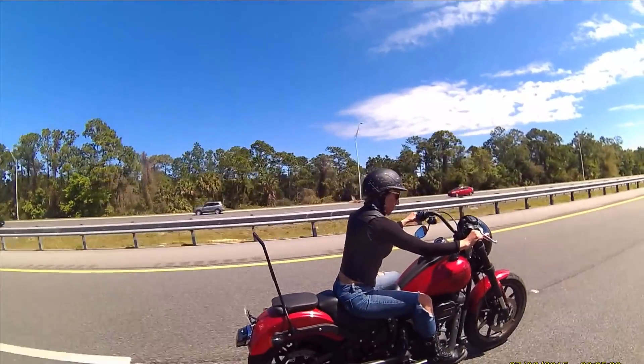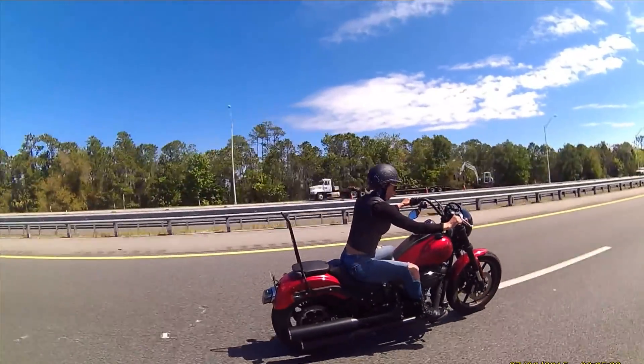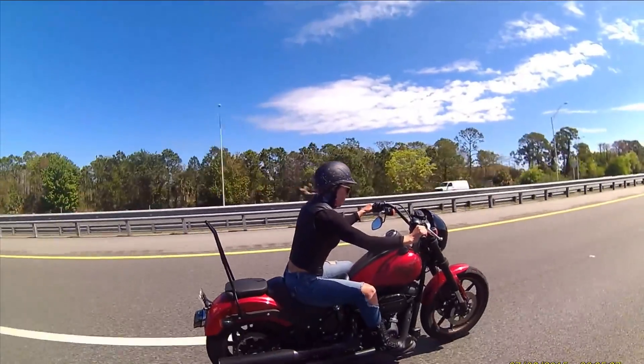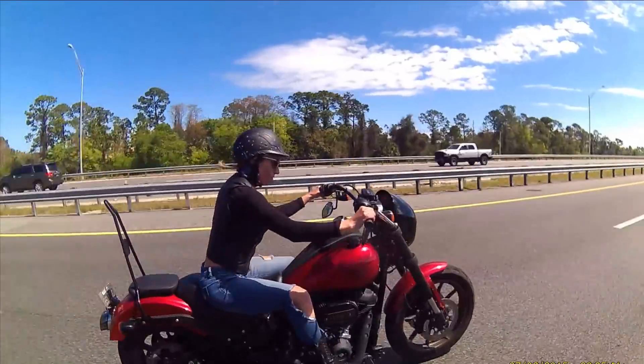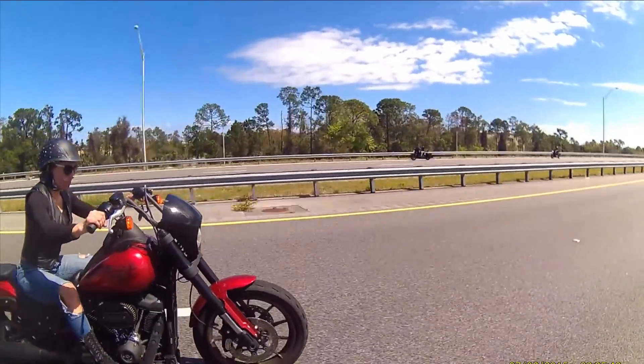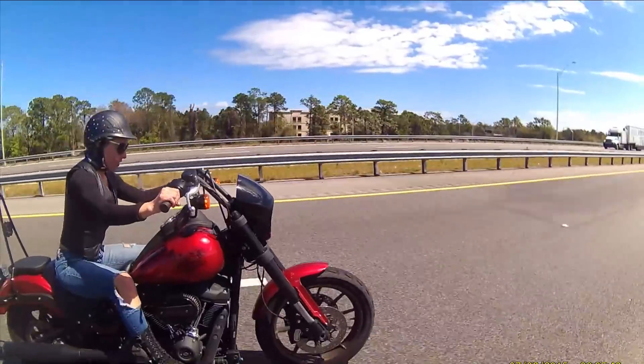So guys, this is part two of the video of my trip to Daytona. The point of this video is mainly to thank so many people who reached out and tried to help us find a clutch cable for Cameraman's bike. I am really grateful for the online community of people who are following my journey.